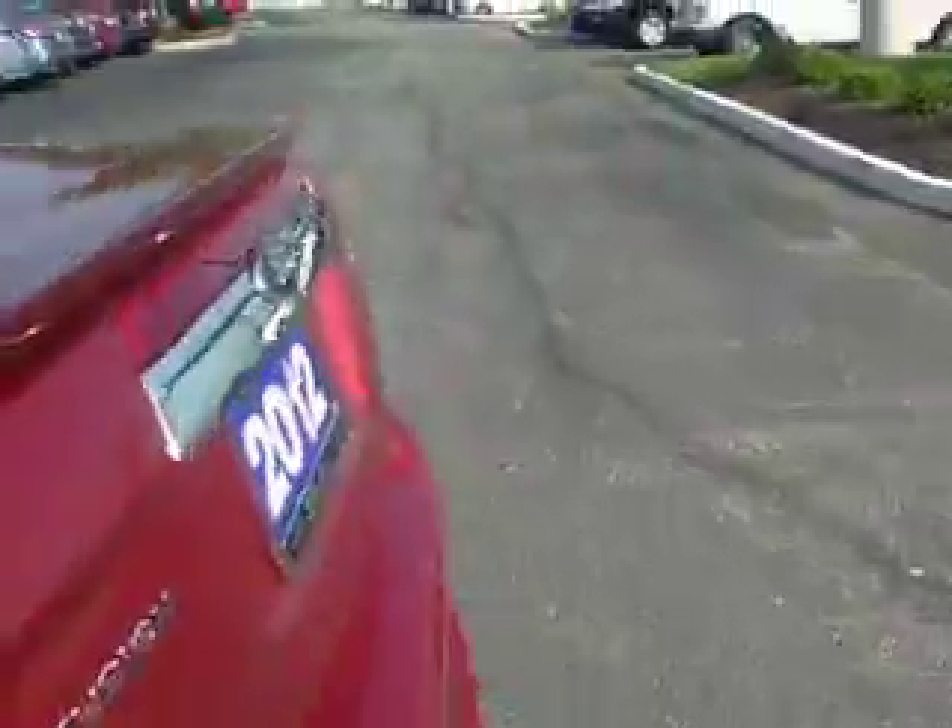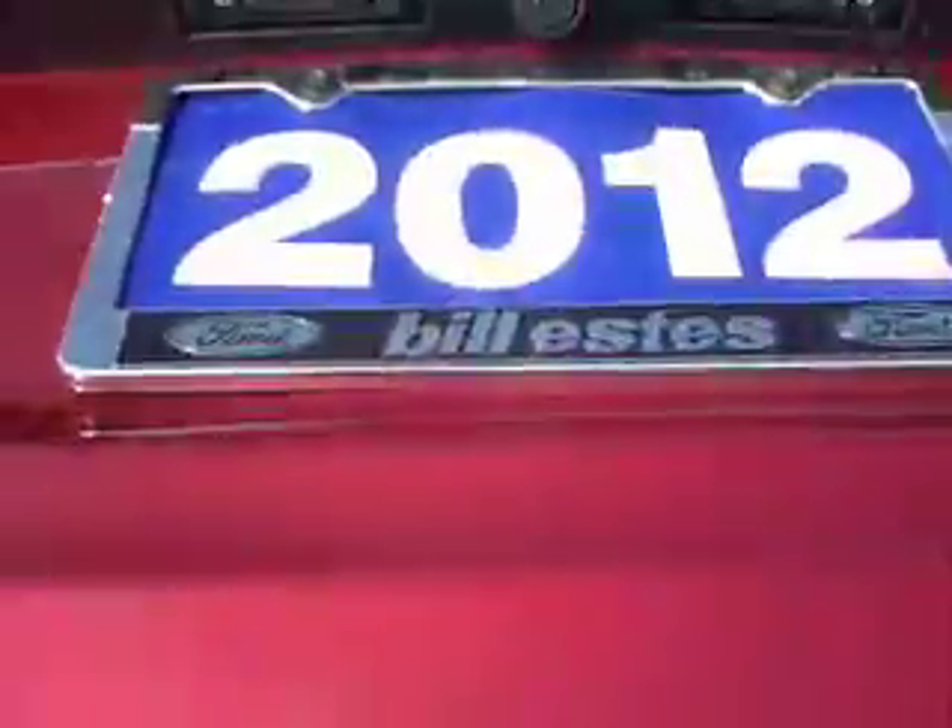It also has the upgraded stereo system — the Sony system. Huge trunk. It has a backup beeper system as well, and a rear view camera.